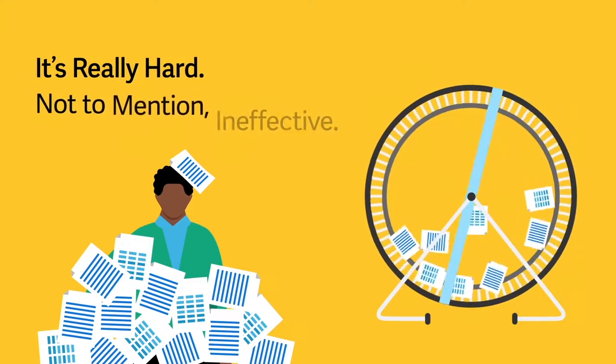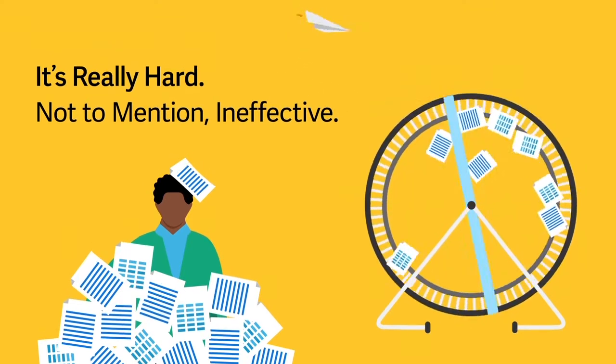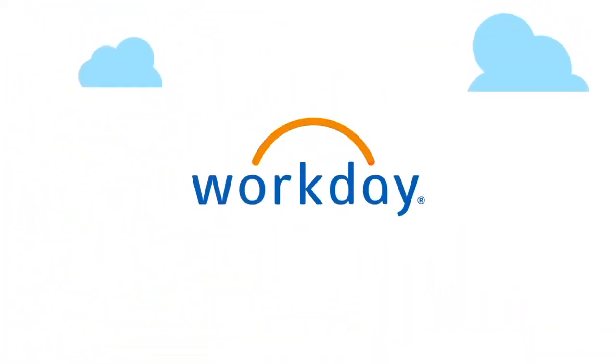Not to mention ineffective. There must be an easy way to do this. Well, actually there is. Introducing Workday.